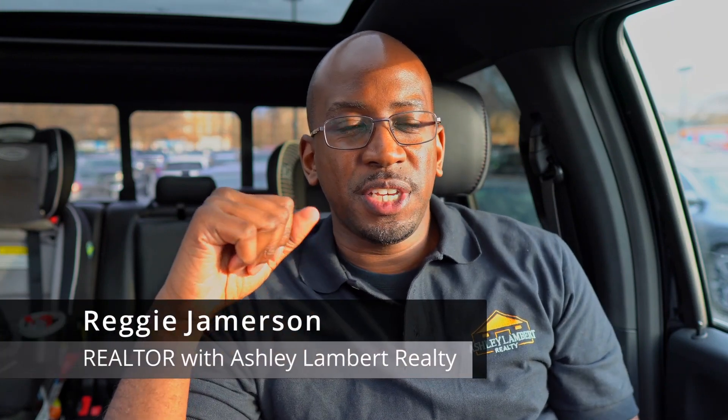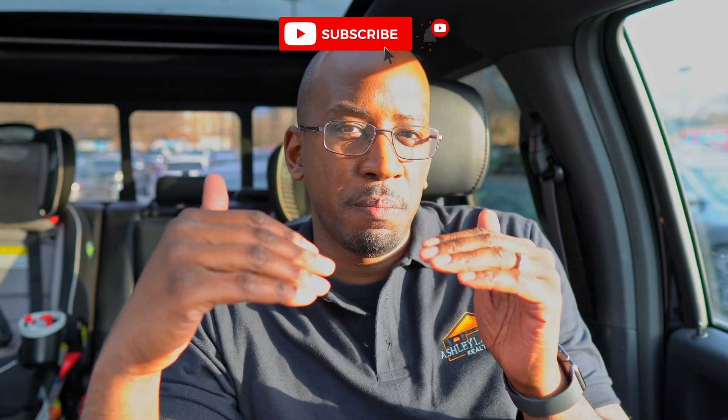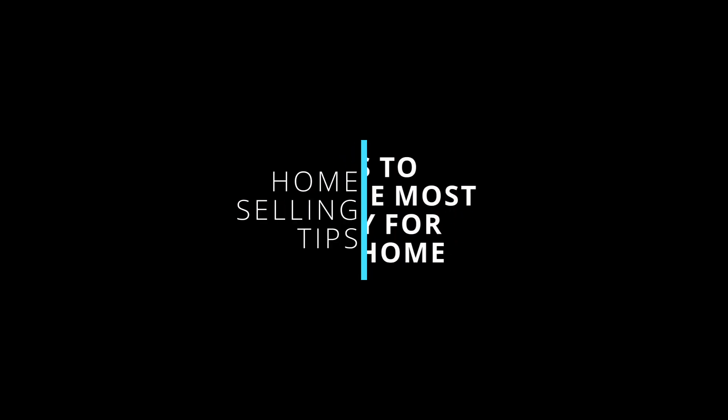Hey guys, it's Reggie with Ashley Lambert Realty. What I wanted to talk about today was something that's about to happen for one of my clients. They're actually about to put their house on the market, and in doing so, they're preparing their house to get the most money on the open market.